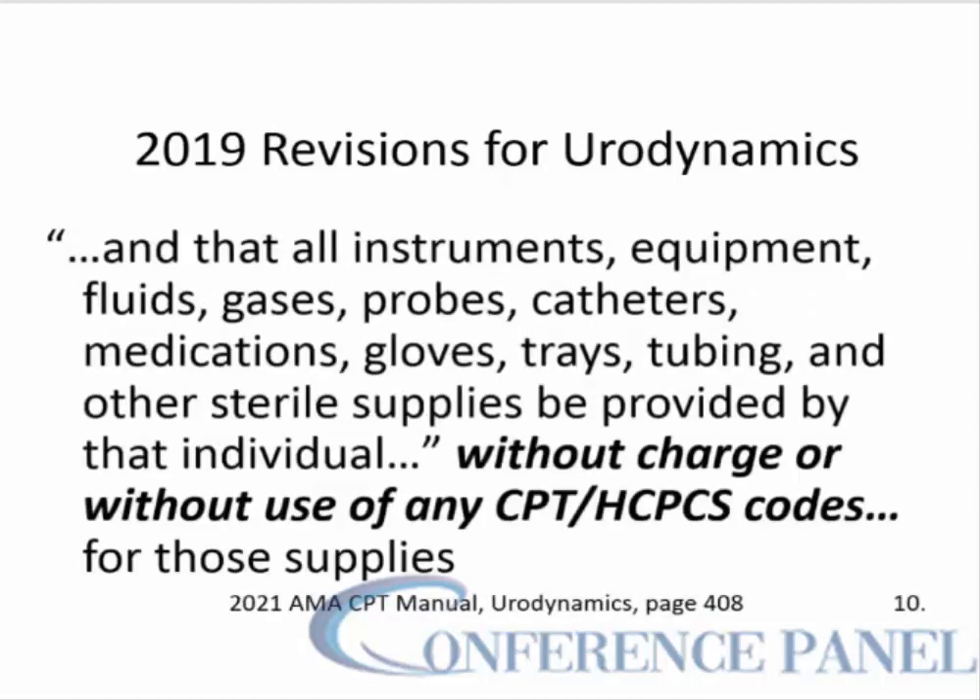Remember that all instruments, equipment, fluids, gases, probes, catheters, medication, gloves, trays, tubing, and other sterile supplies are provided by the individual performing the study. There should be no charge for these items — they should be billed without use of any CPT or HCPCS codes for those supplies.